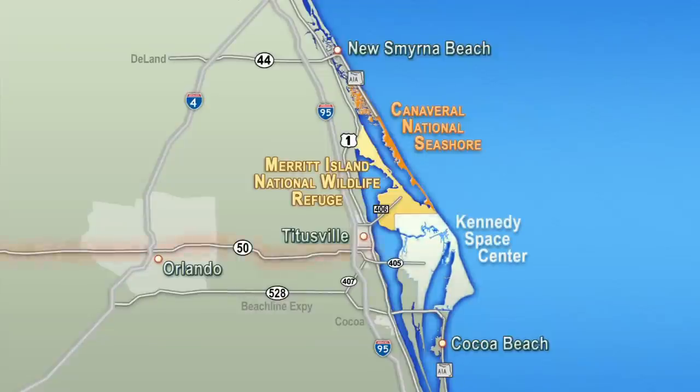They're easily accessible from Route 50, 528, otherwise known as the beach line, and I-95.